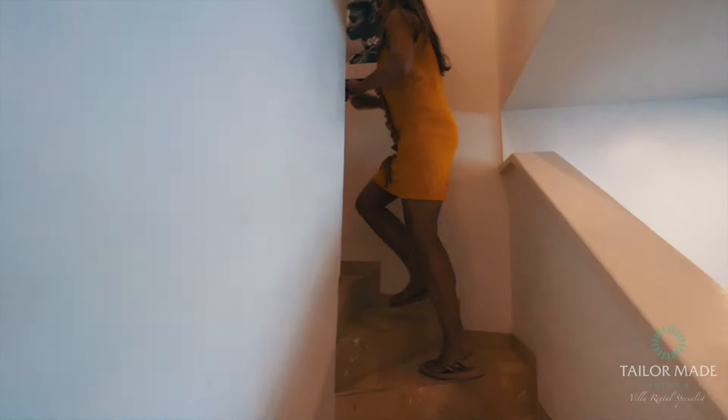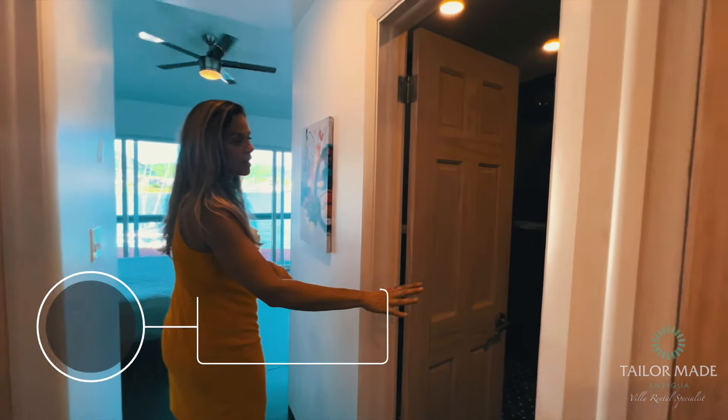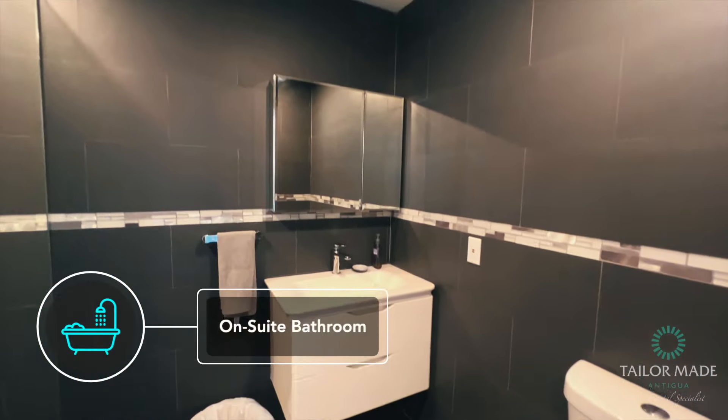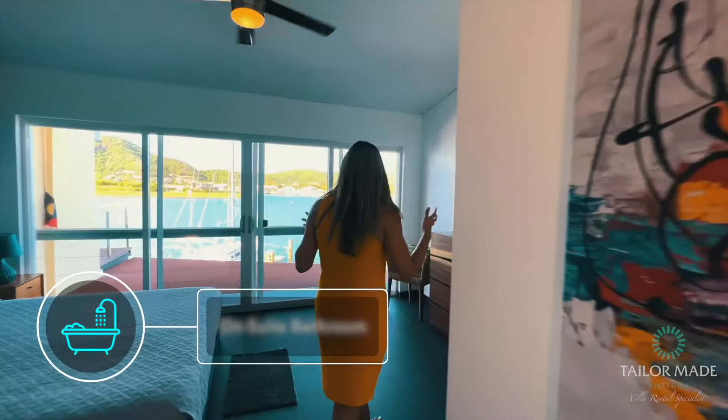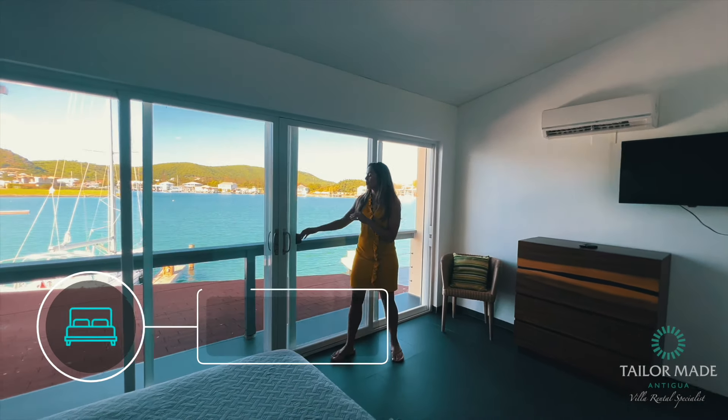Up the stairs you have two bedrooms with two ensuite bathrooms. As we come into the master bedroom you've got your ensuite bathroom here, and then out to the very spacious primary bedroom with a little balcony.